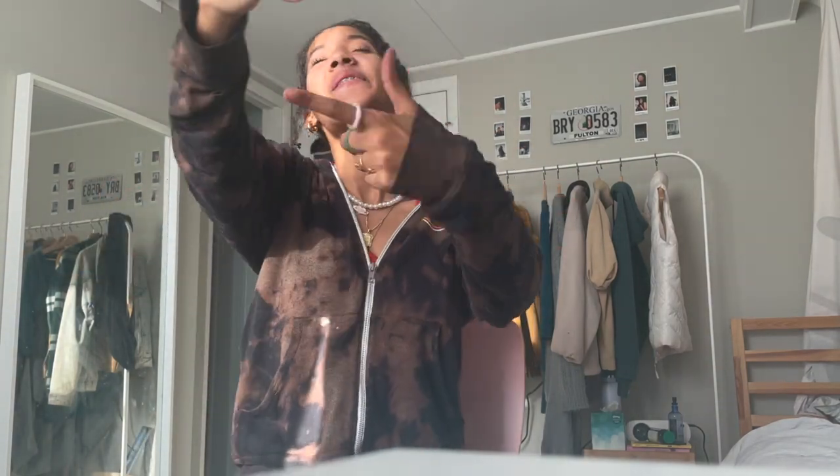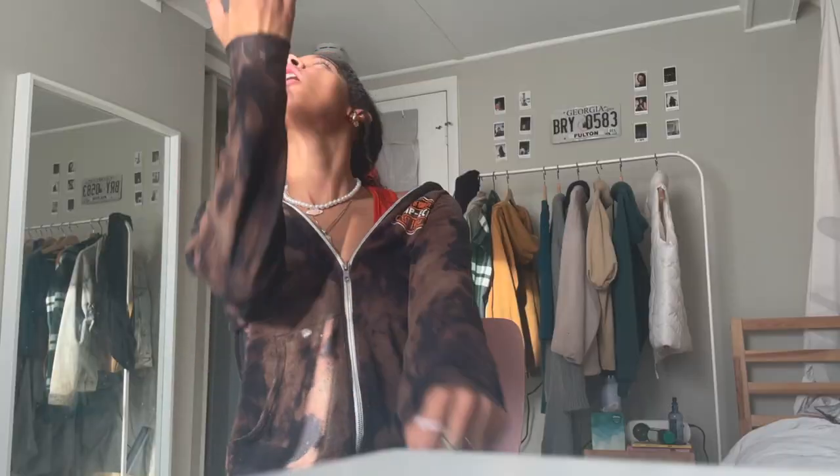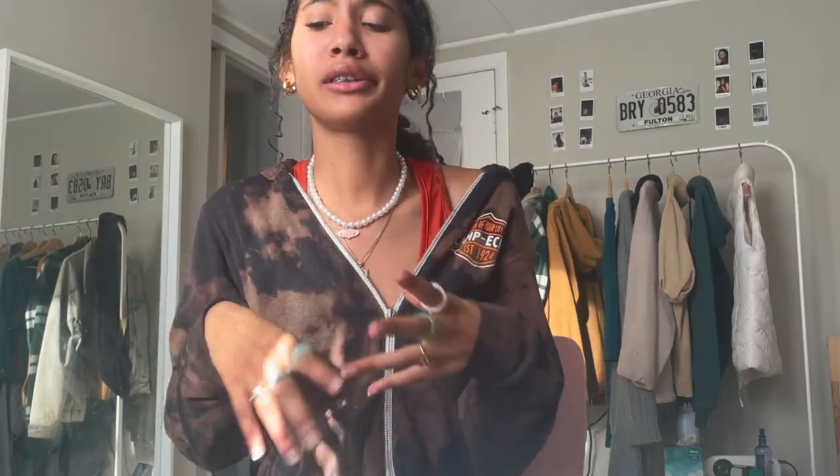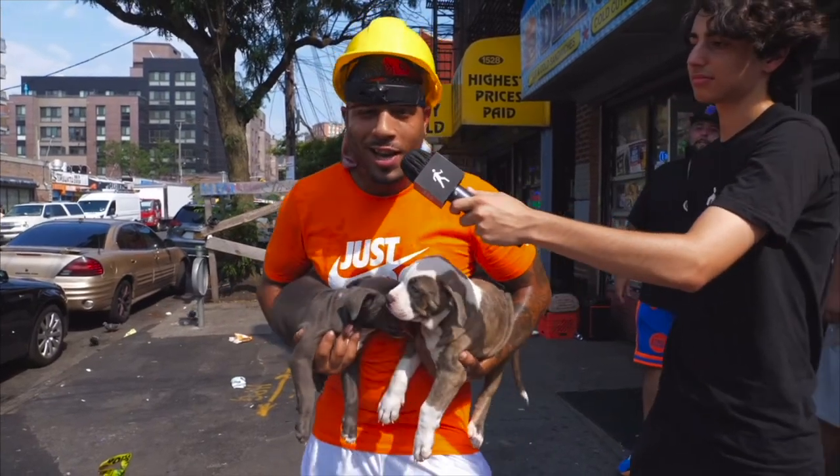Hey y'all, it's your boy Elia Sayla and I'm back with another video. Today we're going ultimate — we're going hardcore. If you see these dogs in your front yard, just know upstairs I'm going hard.